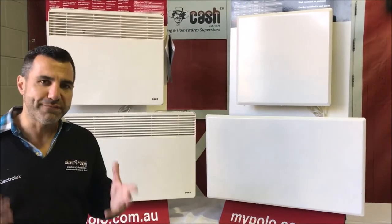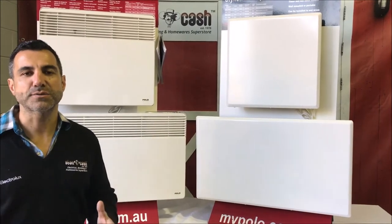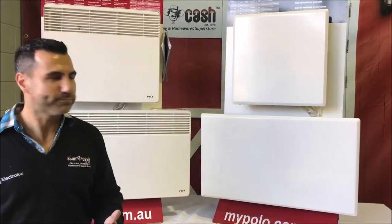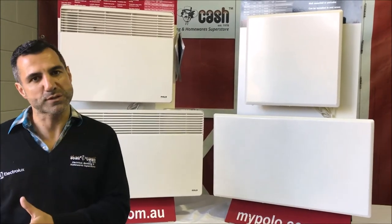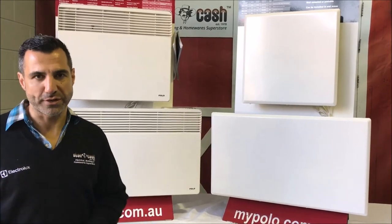Both of them work on convection heat, so what that means is that rather than just heating the air it's also going to heat the furniture. So when you turn any of these heaters off there is going to be residual heat afterwards. We do have a full range that comes in four different sizes from 1000 watts, which will do a small bedroom, up to 2400 watts, which is for a larger area that you're trying to heat.